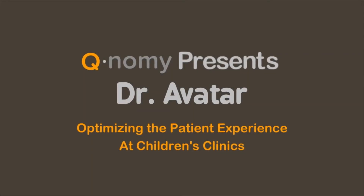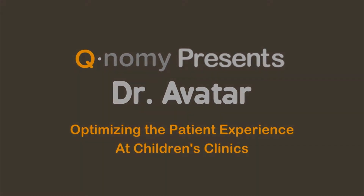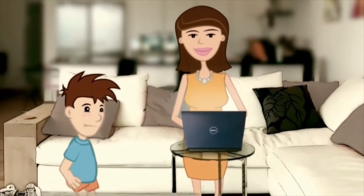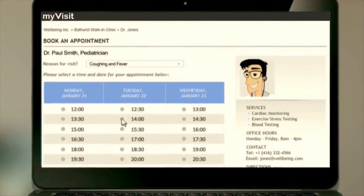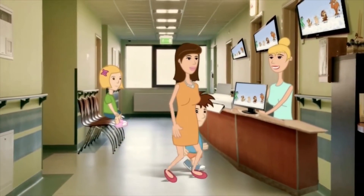How to improve children's experience in pediatrics clinics with QNAMI's Dr. Avatar. When Dan came home from school, his mom Jane immediately noticed that he was not well. Jane scheduled an appointment with the doctor. This is how a clinic using QNAMI solution works.